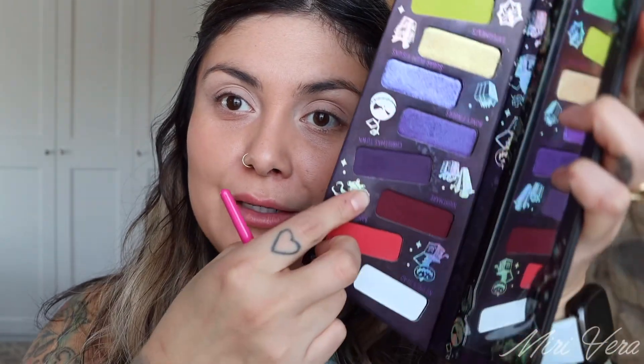Eyes are nice and primed. I honestly don't know where this look is going. We're first going to jump into the Christmas Town palette and use this dark, almost burgundy shade called Nightmare. This is a Whats Up R103 brush and it's going to go in the outer corner and on the lower lash line.